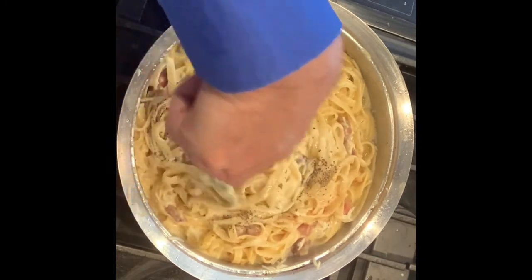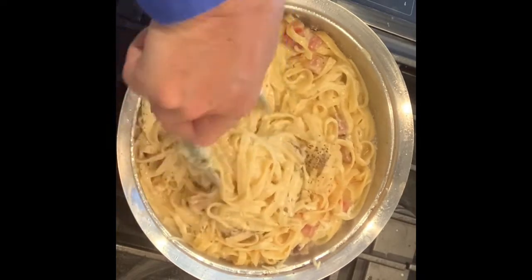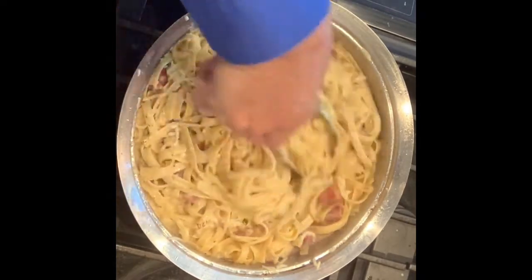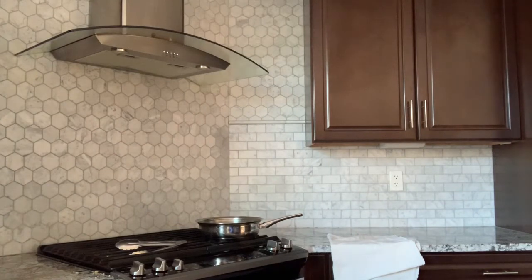Stir it in and make sure all the creamy Carbonara sauce is continuously tossed in for about four or five minutes. And — whoa! Look at this! It's my little buddy Nico! After a brief and lively interruption from the dog, we return to the dish, which is now completely ready.